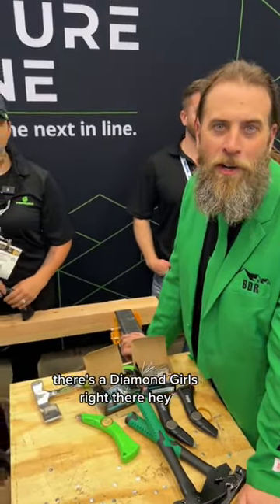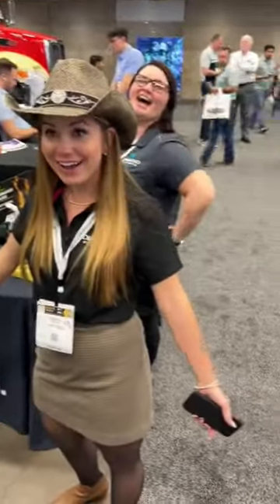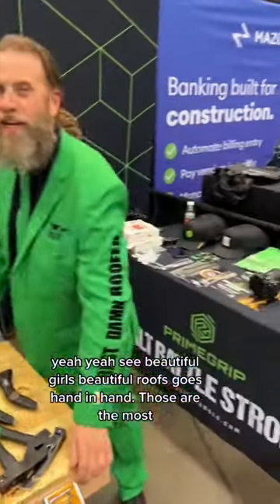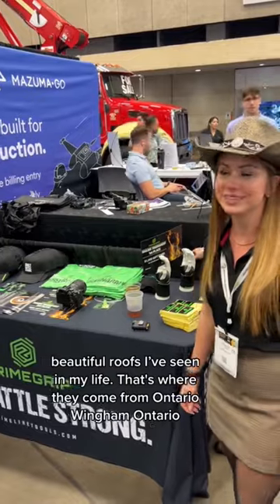There's the Diamond Girls right there. Who are they? Diamond Roofing. Those are beautiful. Beautiful girls, beautiful roofs — it goes hand in hand. That's one of the best living roofs I've ever seen in my life. That's where they come from — Ontario, Wiggum, Ontario.